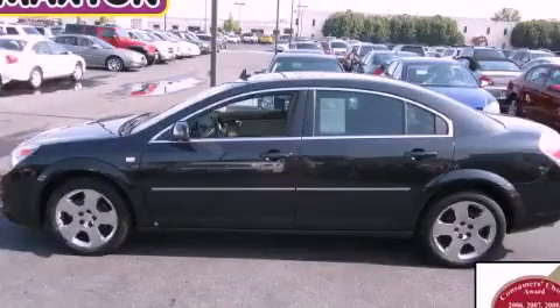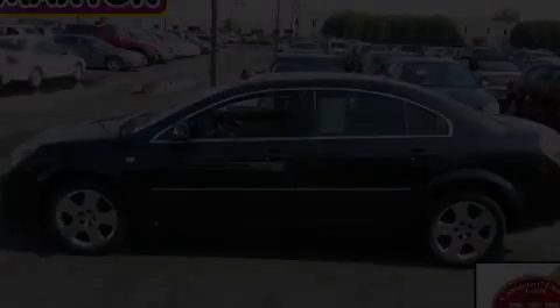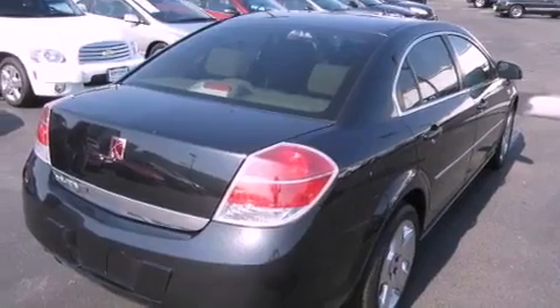This is a certified pre-owned 2008 Saturn Aura. It features a 2.4-liter four-cylinder engine and an automatic transmission.